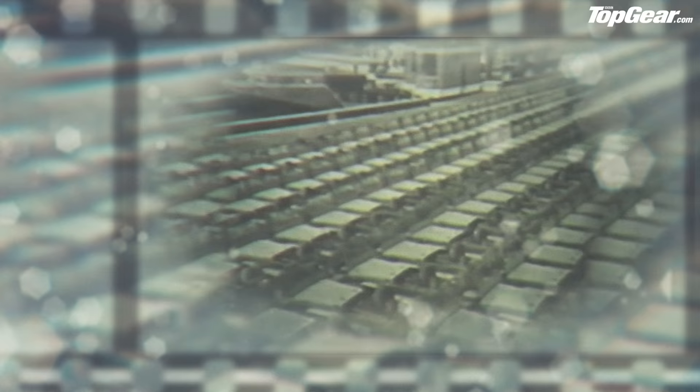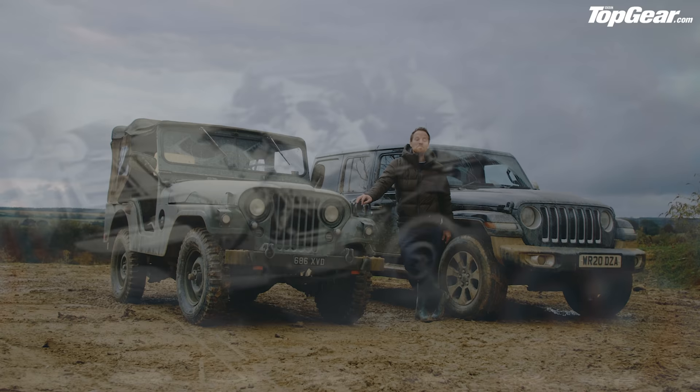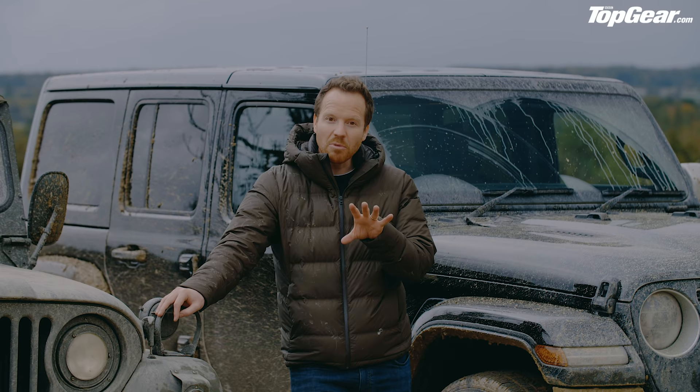All in all, about 630,000 Jeeps fought in World War II. It was, said General Eisenhower himself, one of the three most important instruments in securing Allied victory, along with the Douglas Dakota and the D-Day landing craft. General George Marshall, another US Army chief, went one step further, describing it as America's greatest contribution to modern warfare. But despite all its battlefield glory, it was actually during peacetime that Jeep really made its name, with military models swiftly converted into civilian versions that gradually evolved into the Wrangler we know today.